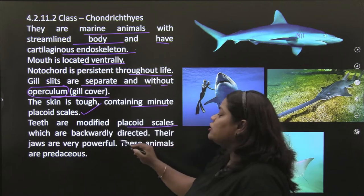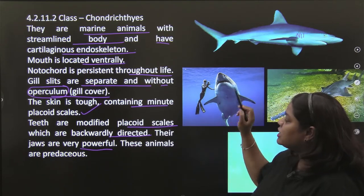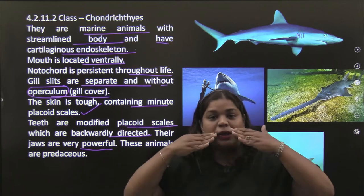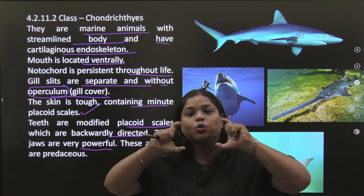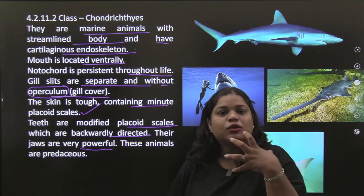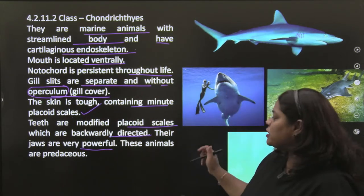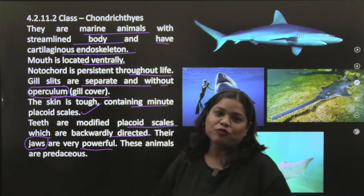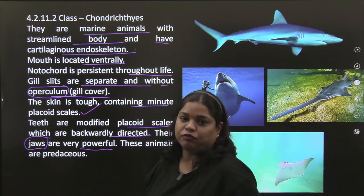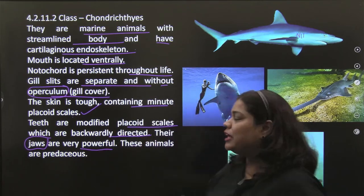Teeth are modified placoid scales which are backwardly directed. Their jaws are very powerful and these animals are predaceous. The teeth are tilted towards the backward side, so when prey is caught it cannot escape. If you are fond of movies, there is a Steven Spielberg movie based on sharks called Jaws — because their jaws are extremely powerful.